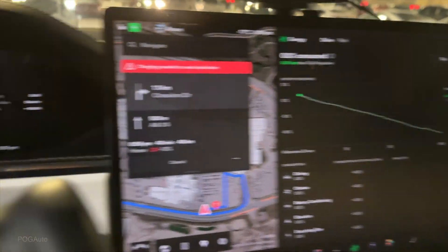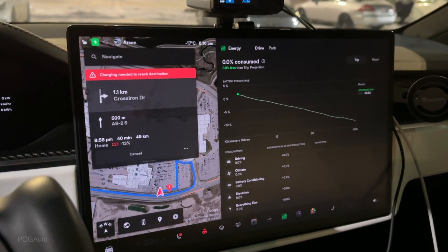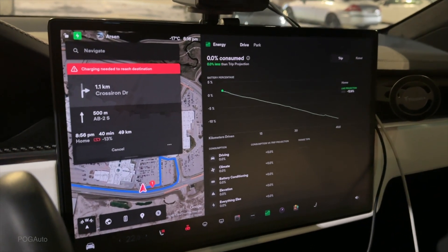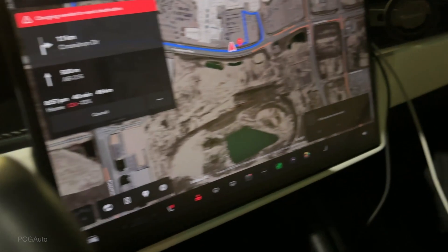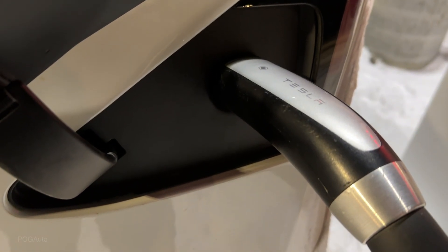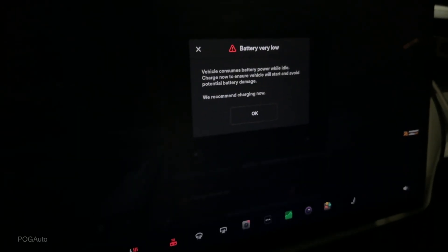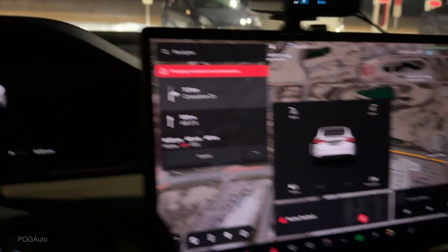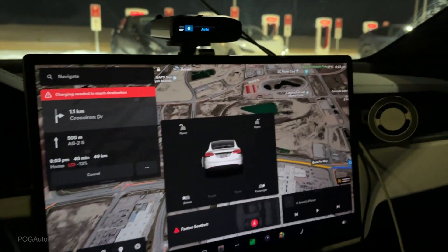We arrived with 1% battery to the supercharger. The car automatically started navigating to the supercharger when we were midway — it first tried to navigate me back to Red Deer, and then it later changed to Crossiron. When I got here, there are two chargers that do not work — the connector isn't latching, so I guess it's frozen. There are two cars ahead of us in line. It's pretty cold outside and it seems like there's ice buildup in the connectors.